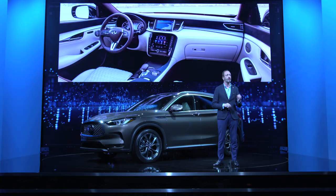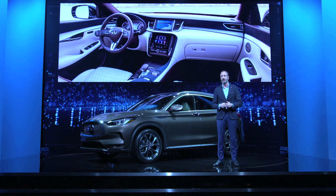Inside, the attention to detail continues. The quest to find the perfect fit of materials, forms, and ergonomics have driven our designers and engineers to create the best interior Infinity has ever produced.